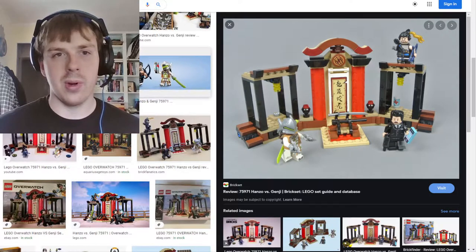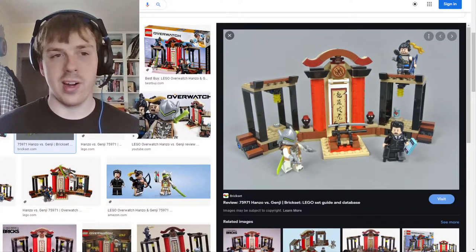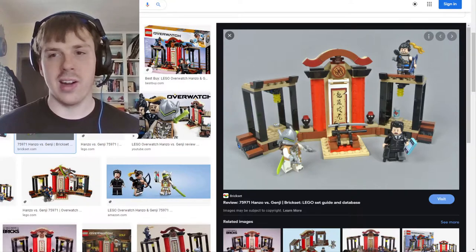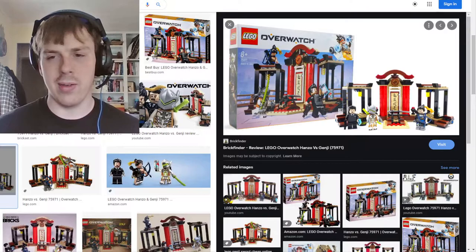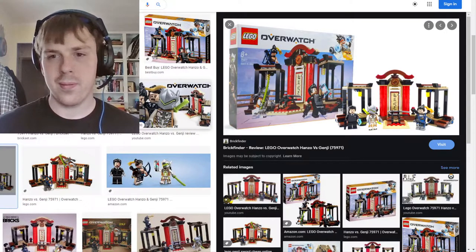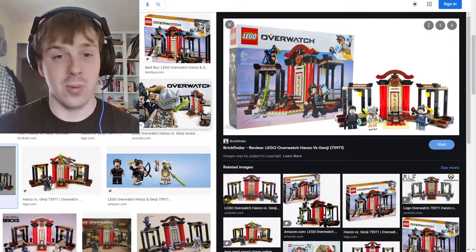Now we come to Lego Overwatch. When I first saw the announced Overwatch Lego sets I was all over it, but then I got over Overwatch because I wasn't playing the game as much. I most recently retired having this set on display mostly because it was taking up enough space that I didn't want it on display anymore. I got this on a Reddit gift exchange.